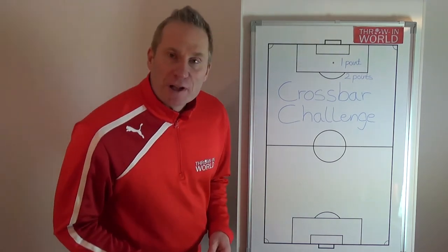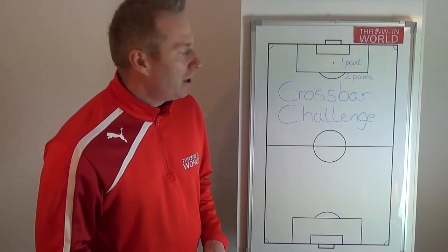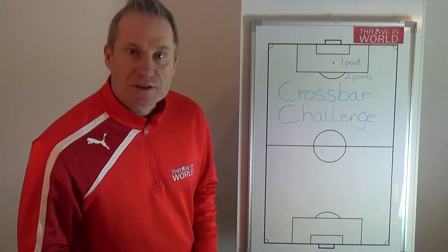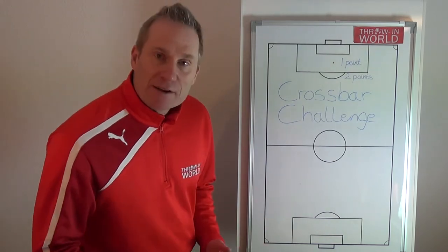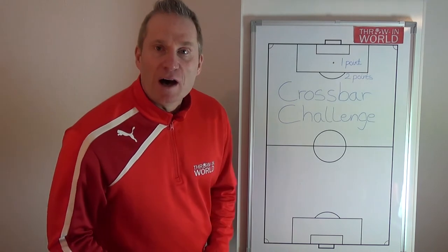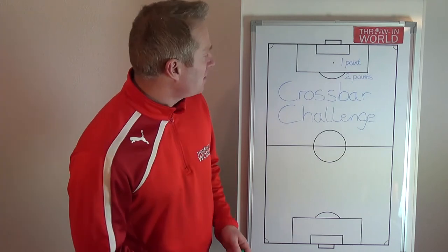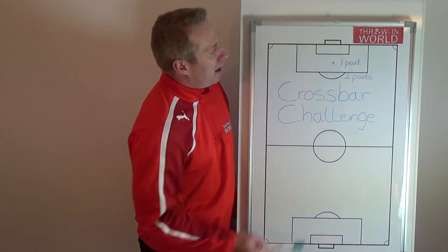Today I'm going to show you a little exercise — it's a crossbar challenge. Perhaps you know the crossbar challenge, but this is a throw-in crossbar challenge. You can have two players, three players, four players, five players, or even six players, and you have to hit the crossbar.